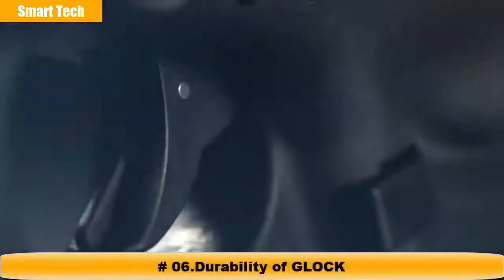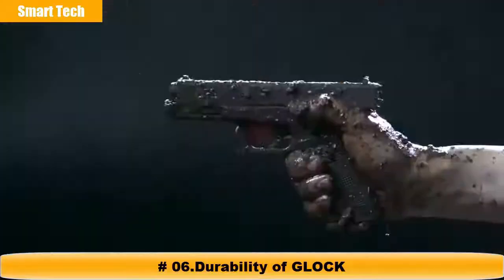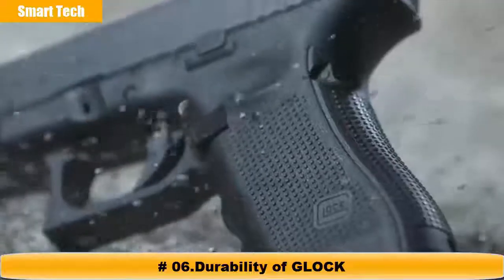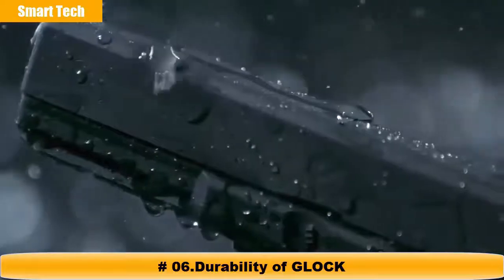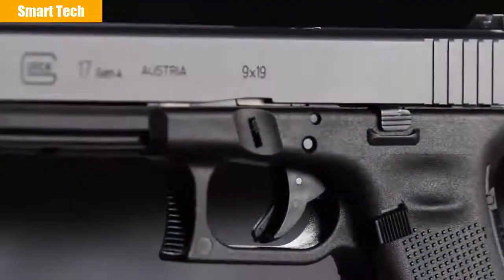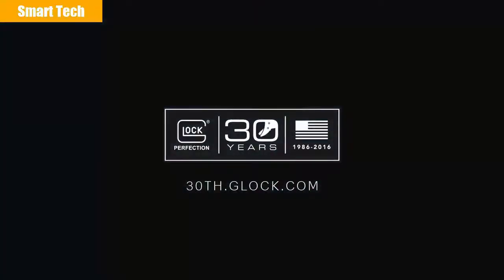What defines perfection? Is it the measure of excellence to which we all aspire, or the trust instilled by decades of flawless performance? Strong, safe, dependable. At Glock, we are committed to making the most reliable pistols in the world. With a never-ending drive for innovation, Glock sets the standard by which all others are compared. It is in our heritage, and in our name. At Glock, perfection is our promise.